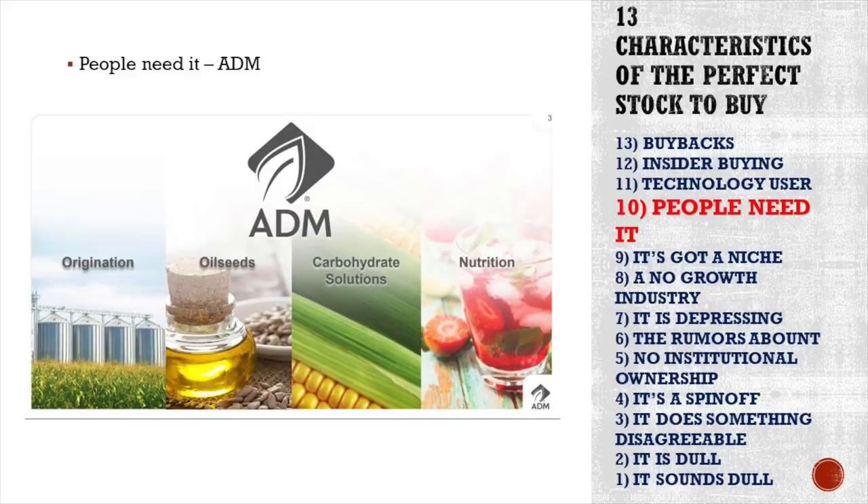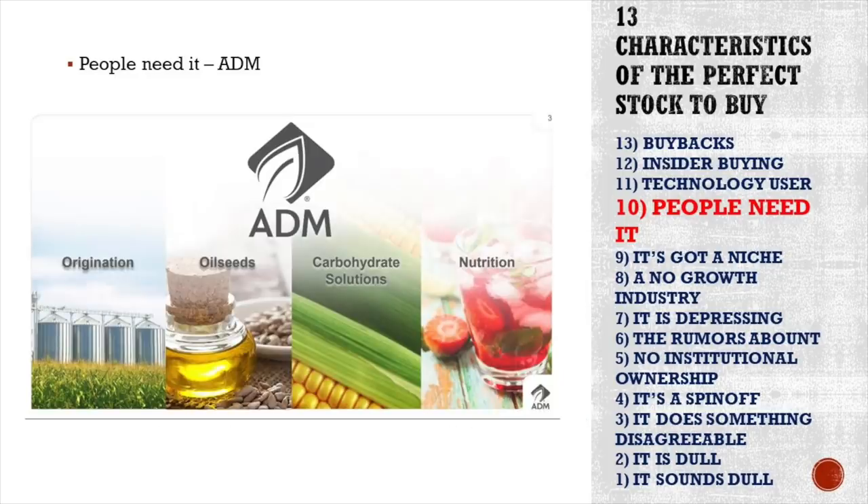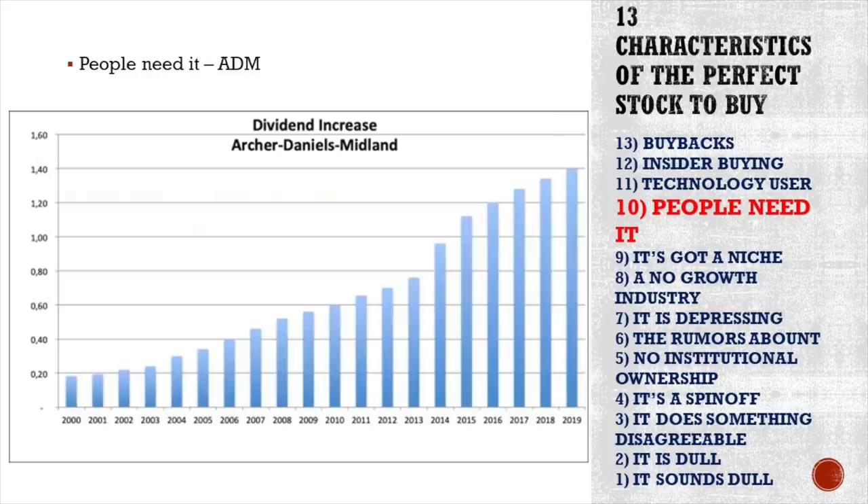Another example is Archer Daniels Midland, a food producer and distributor. You've got to eat, so a company like this is pretty sure to make money in any environment. Look at the dividend increases Archer Daniels Midland has delivered over the last 20 years — from below 20 cents per share to above $1.40. It's a boring company producing oil seeds and similar products, but that's something we should consider very attractive as investors.